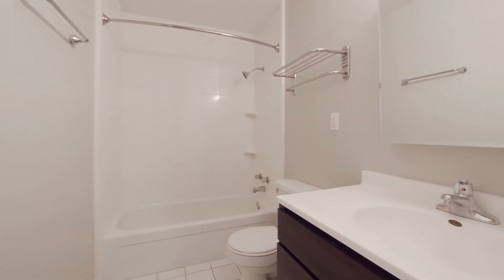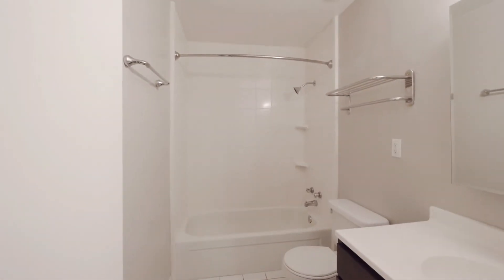There's a linen closet with shelving and a very attractively updated bath. It has a nice size vanity, wall-mounted medicine cabinet, and white tile.